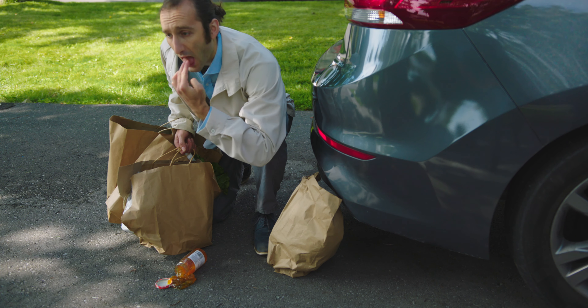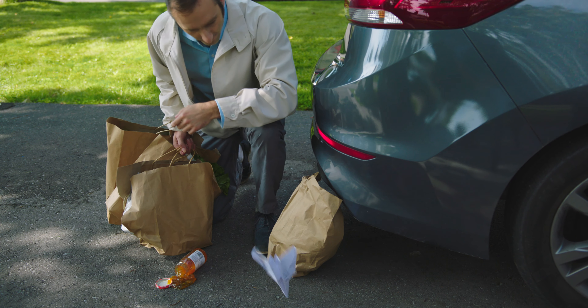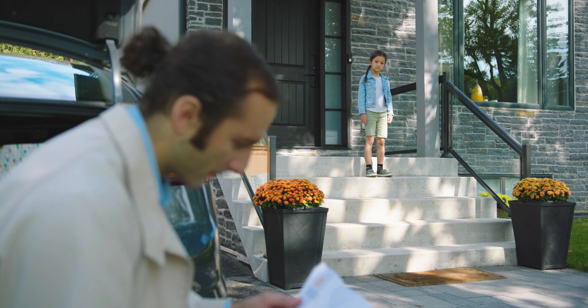When you truly get a taste of life you're probably in your 40s, have a satisfactory family, 1.5 kids, and a mortgage you'll be paying off until you retire.